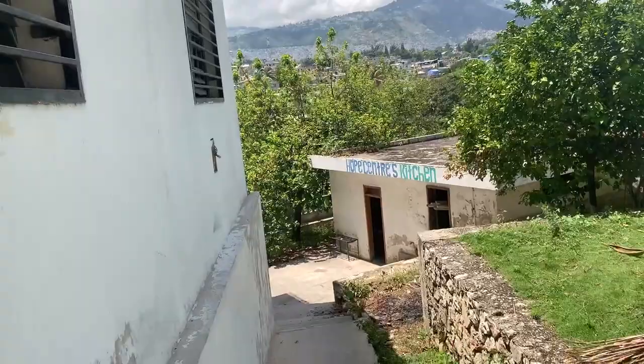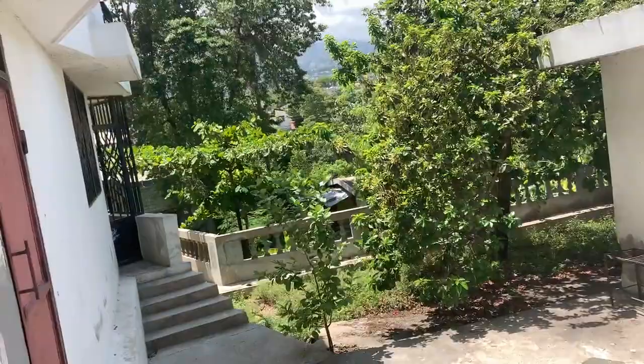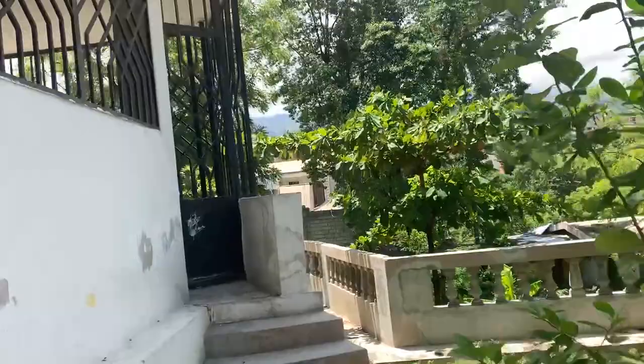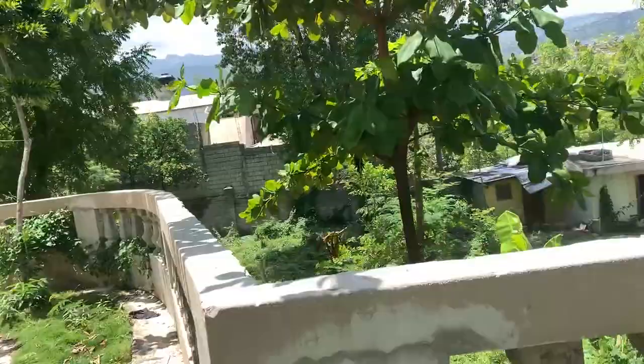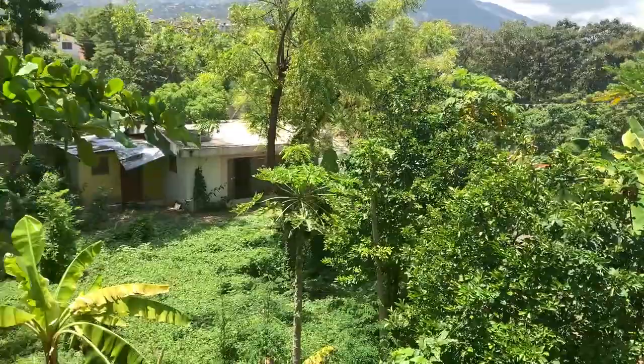There's a maid quarter and security guardian area for whoever is working for you. Look at how much land is here — a lot of trees, but look how much land is still available on the back of this property that you can build on.